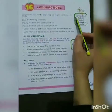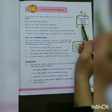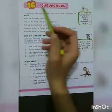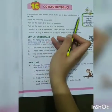Conjunctions — what are they? Conjunctions help in joining sentences or words. There is a word that helps us join them. Conjunctions are words which help us to join sentences or words.